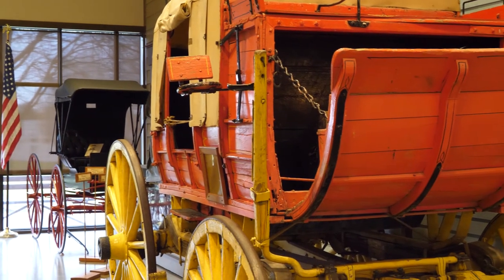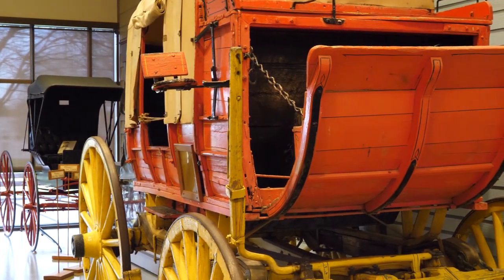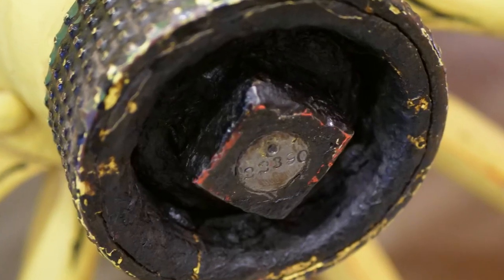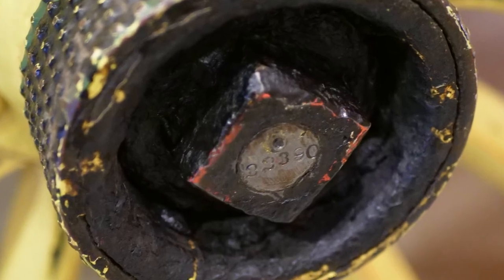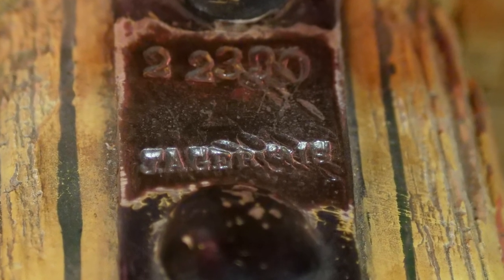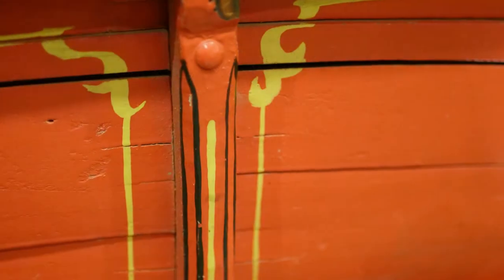In 1970, our coach came to Fort Walla Walla Museum and has been on display ever since. We can confirm this coach was built by Abbott Downing and Company because of three markings found on the original parts. We also have the name of the blacksmith stamped on the hound plate: J.A. Jervius. It's a colorful piece of history and a reminder of what transportation looked like around here, not that long ago.